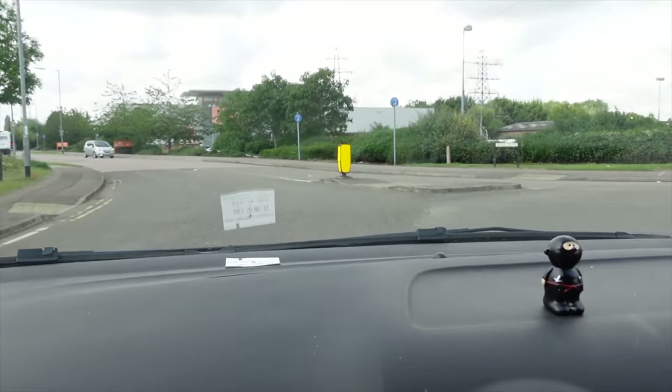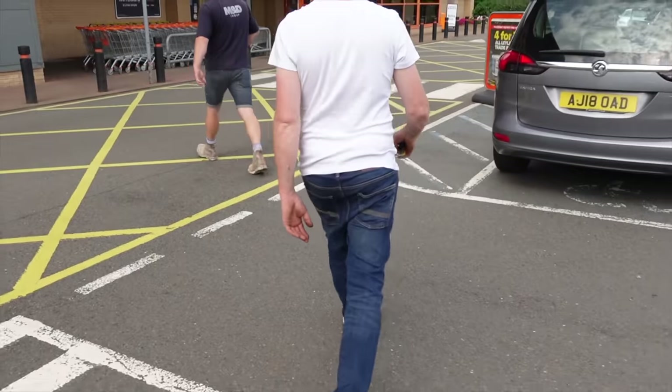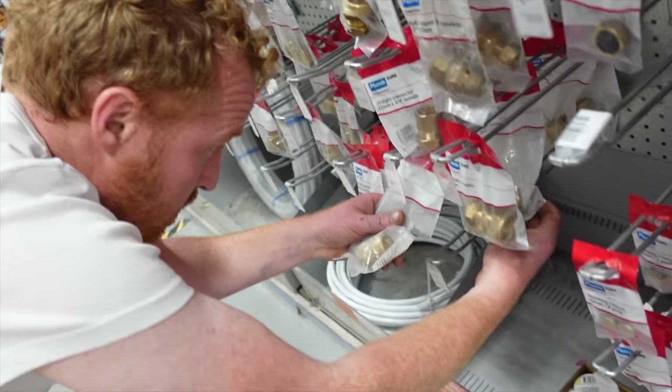Off to B&Q again to get some more bolts that we're missing. Here we go again - like I said, the Maverick loves bolts.